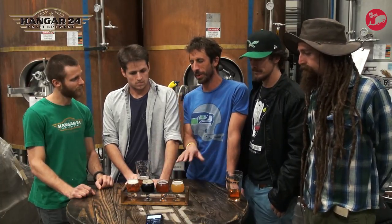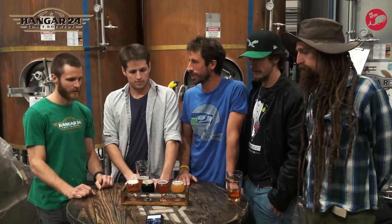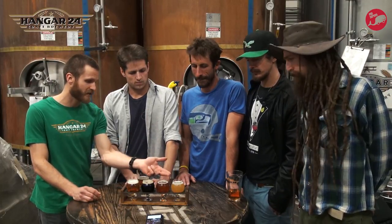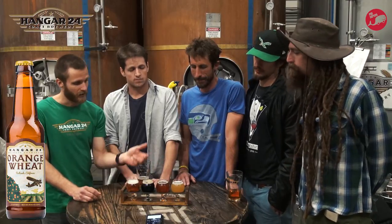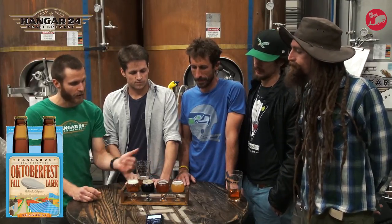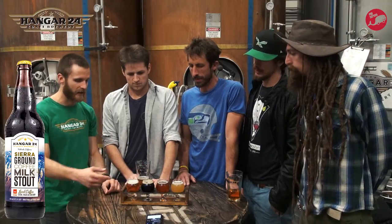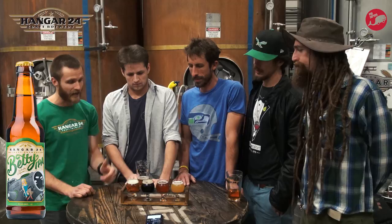We're going to do a little feature on one of these, but just why don't you talk about what the four different features are. I put our flagship beer first, which is our Orange Wheat — it's an American Wheat Ale. Second is our Oktoberfest Fall Lager. Third is our Sierra Grounds Coffee Milk Stout. And last but not least, I brought the Betty IPA.